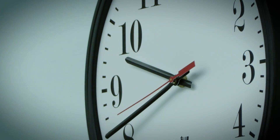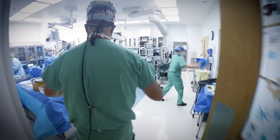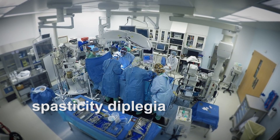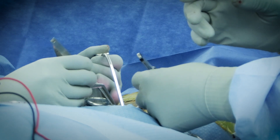Today we are doing a selective dorsal rhizotomy. This is most commonly performed for what we call cerebral palsy or spastic dysplegia. Cerebral palsy is a condition where signals are not passing properly from the brain to the muscles in the body, so those muscles don't move and they become stiff.